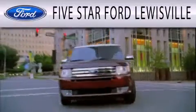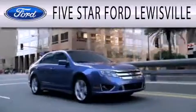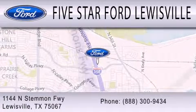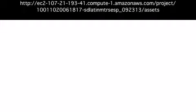5-star Ford Louisville is dedicated to doing everything possible to ensure that the experience you have selecting your next vehicle is as pleasant as possible. We are located at 1144 North Simmons Freeway in Louisville.